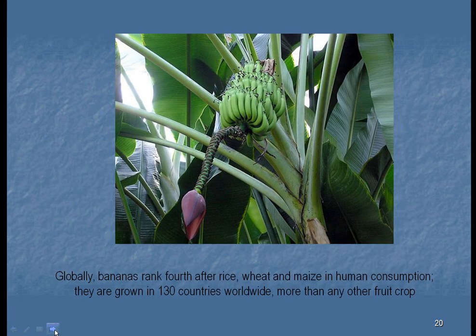Bananas are another big starch-containing plant. They rank fourth after rice, wheat, and maize in human consumption, and are grown in 130 countries worldwide — more than any other food crop. It's hard to imagine, but Iceland is actually a banana-exporting country because of the large amount of geothermal activity there. There are huge expanses of greenhouses in Iceland under which bananas are grown and then exported to the rest of the world.